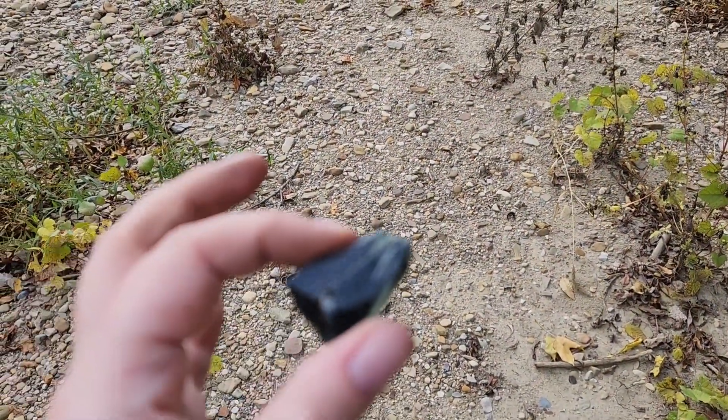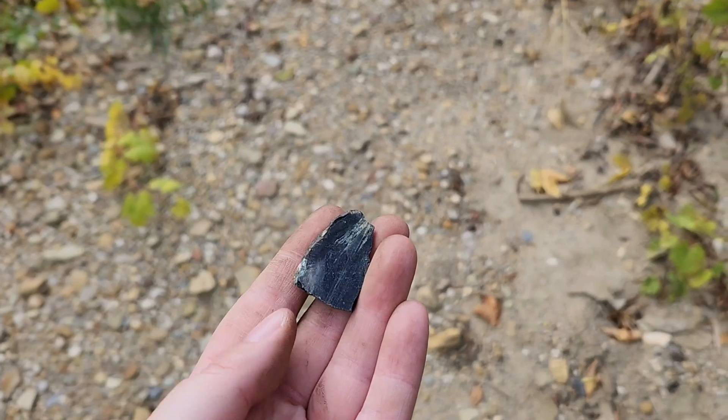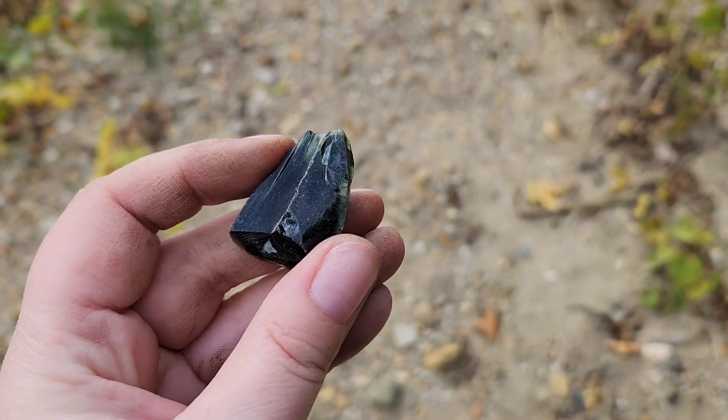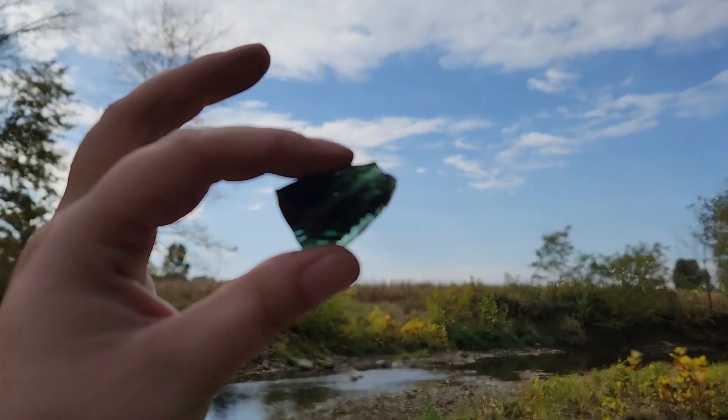In one of my previous videos I had shown some what looks like black glass, but when you hold it up it's pink. This one is similar but it's very pretty green.